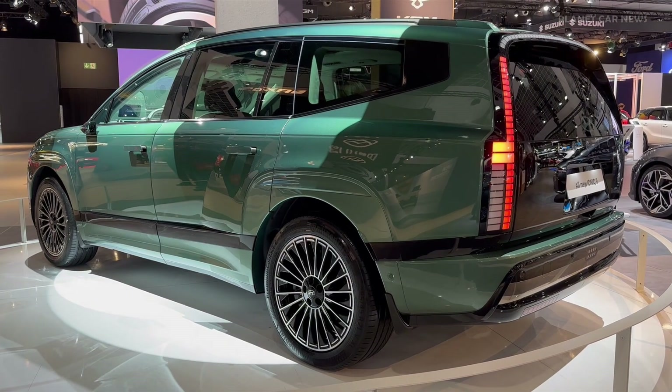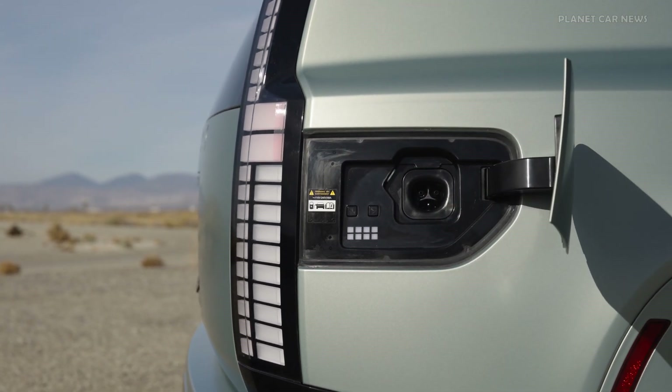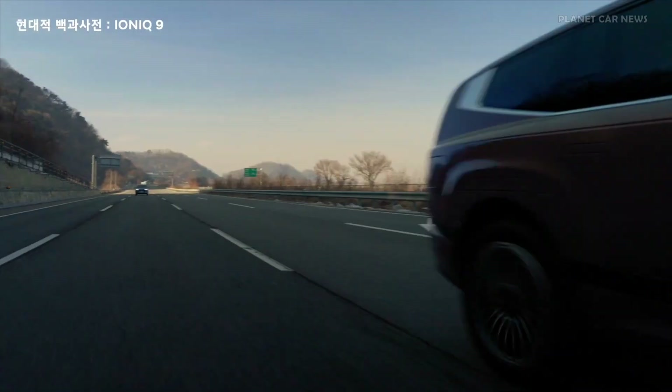Powered by a high-voltage, floor-mounted NCM lithium-ion battery with a capacity of 110.3 kWh, the IONIQ 9 delivers outstanding performance.